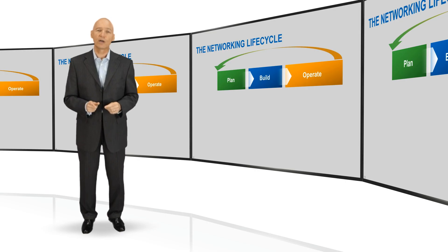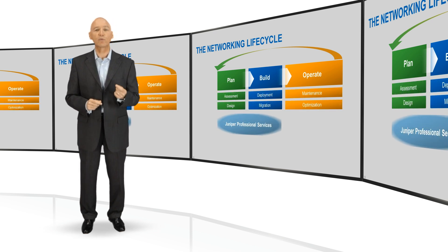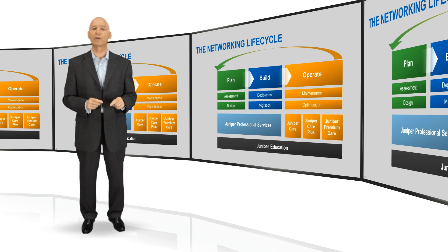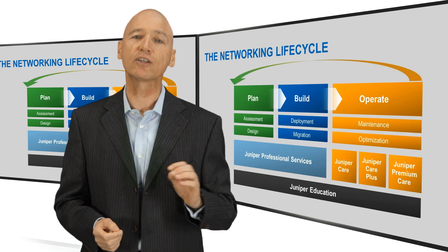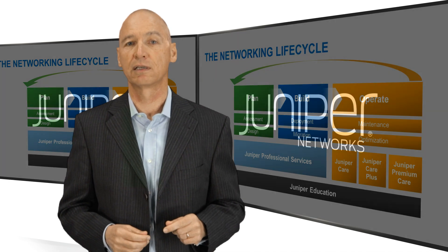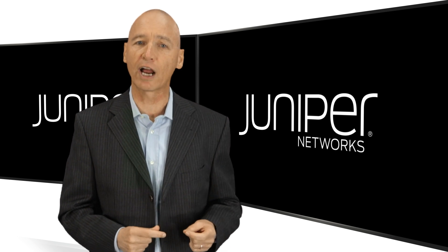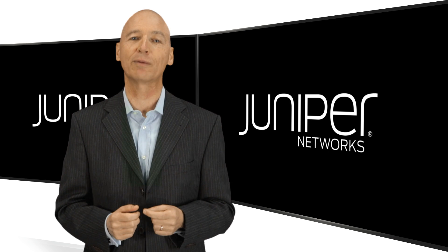In this video, I have focused on the build phase of the networking lifecycle. To help you build the best environment possible, Juniper can provide you with expert consultants and, equally important, we can train your staff to be experts too — because we know that a good start and a smart staff are key ingredients to a successful project. Next time, I will be talking about how to get the most out of your new environment once it is up and running. I look forward to having you join me once again.